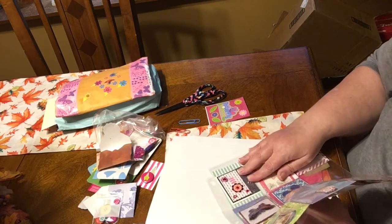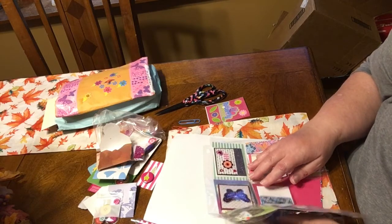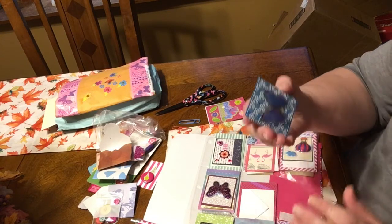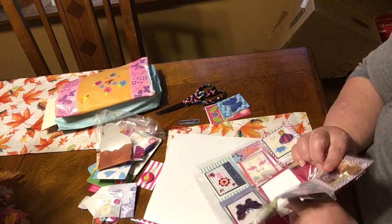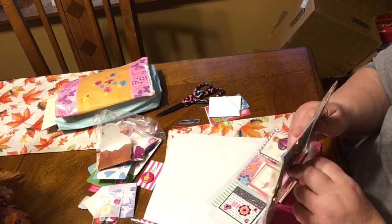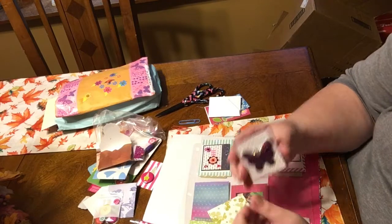I keep all my pocket letters that I get - after I've emptied out the goodies I put them all in a three-ring binder to keep them organized. I love the butterfly. That way I can go through and look at them, and I'm gonna have to get another three-ring binder because mine's getting pretty full.